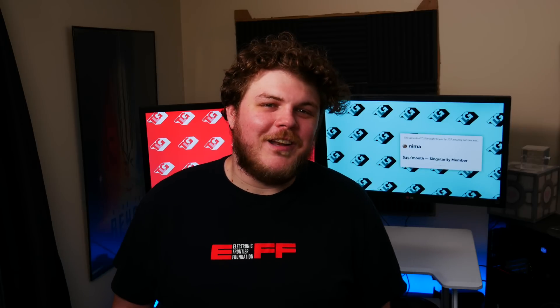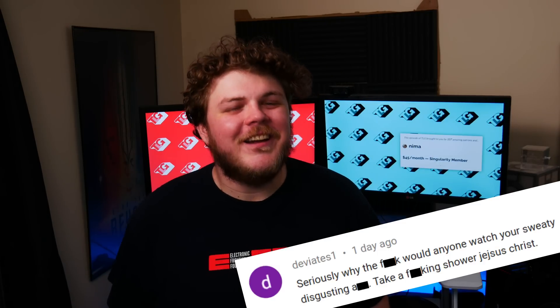Hey everybody, it's your friend and your guy and your favorite sweaty and disgusting content creator, Gardner.